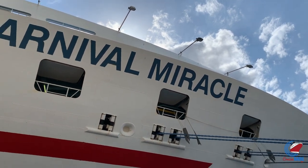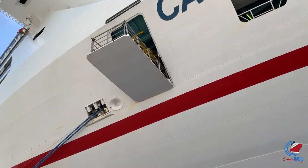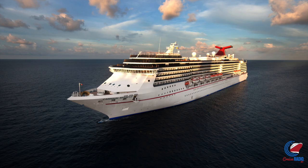My name is Doug Parker, host of Cruise Radio, and this is a tour of Carnival Miracle. Before we get to the tour, if you want to see more of this content, subscribe to the channel and give the video a thumbs up. All right, so on to Carnival Miracle.